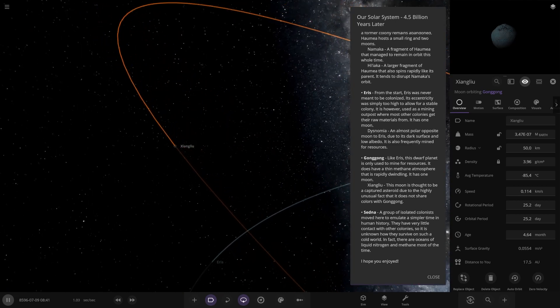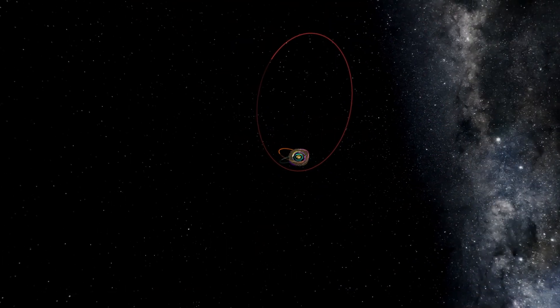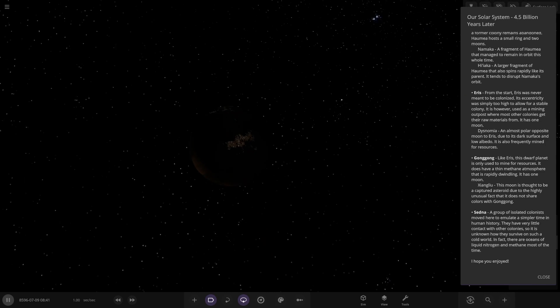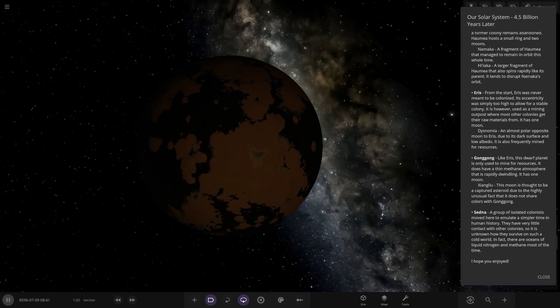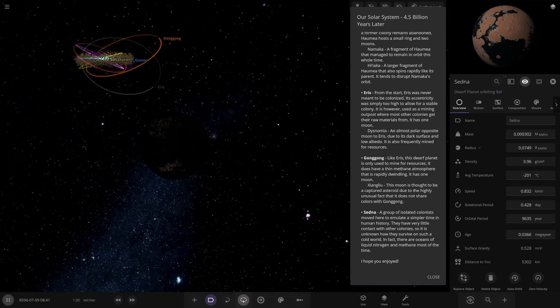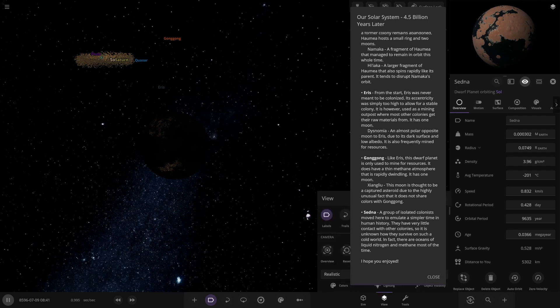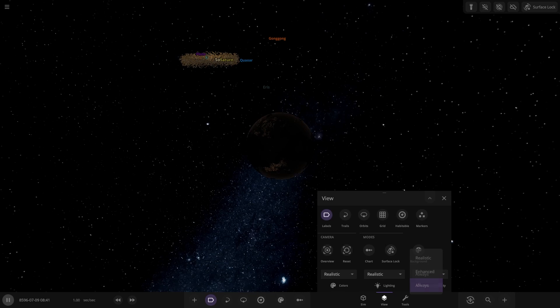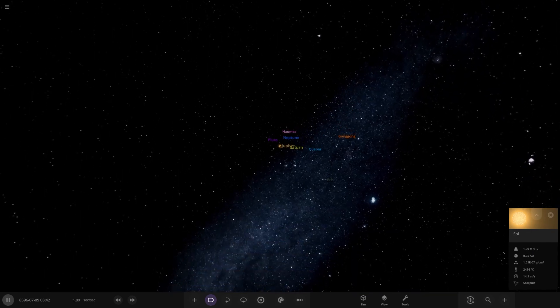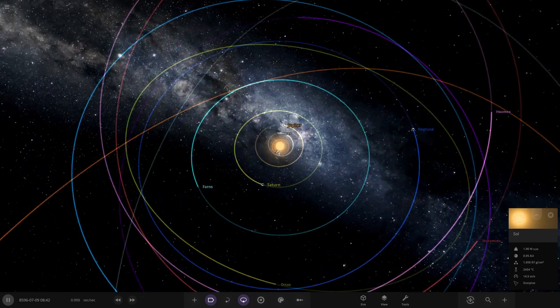And then lastly, Sedna. It's going to have a crazy orbit — it's at its far point from the sun right now. A group of isolated colonists moved here to emulate a simpler time in human history. They have very little contact with other colonies, so it is unknown how they will survive in such a cold world. There are oceans of liquid nitrogen and methane most of the time — minus 201 degrees, very very bizarre — but it does have lights on it. That is a very, very far distance from the sun. That does it for this future solar system scenario.